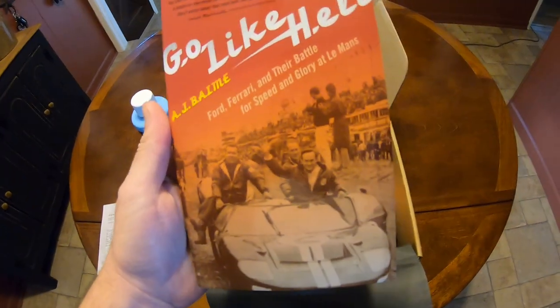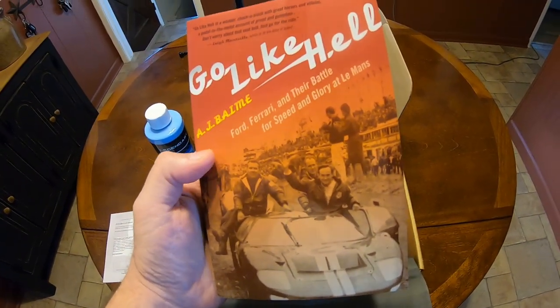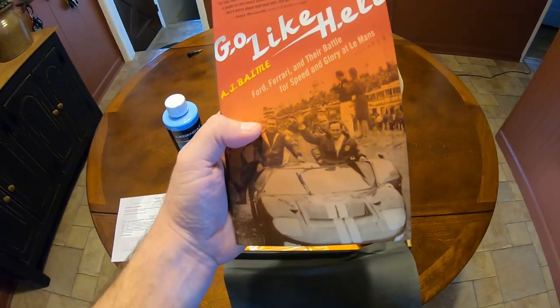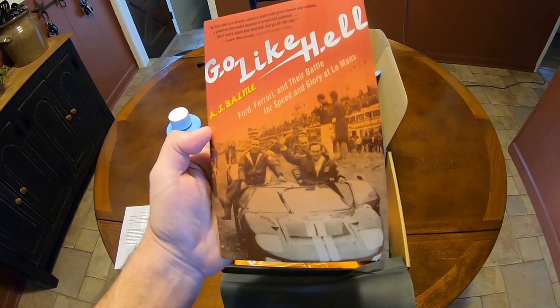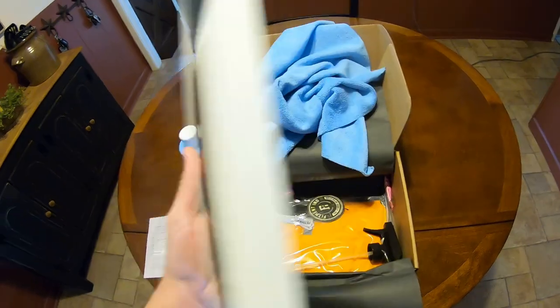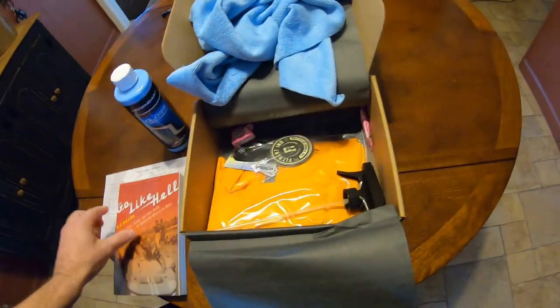Check it out — we got the 'Go Like Hell' book, Ford versus Ferrari. That's a nice read, especially right now that the movie is out. I heard it's really good — on the news they said it was a great car movie for us car people. We're gonna go see it pretty soon, probably in about a week. Nice book to read, that's pretty cool.